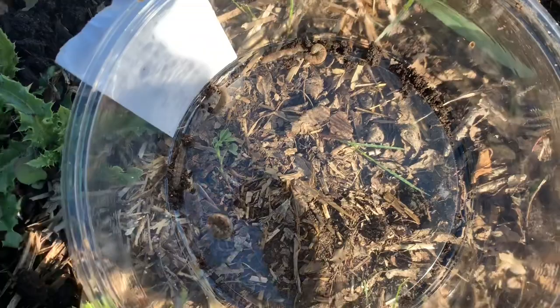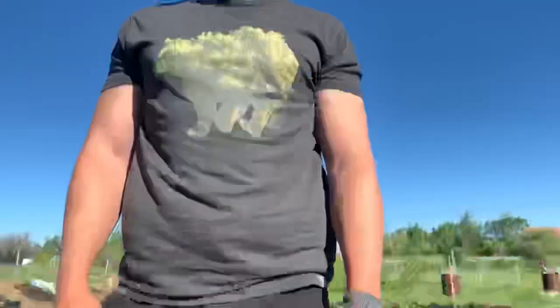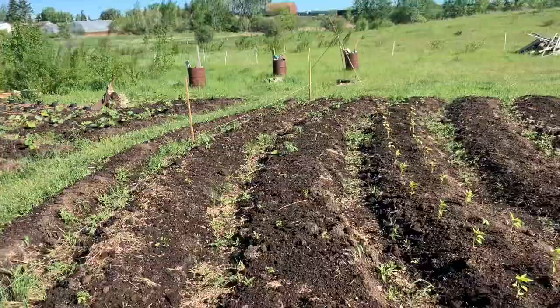I wonder if the climate here is increasing the number of cutworms, because another farmer in this region is also dealing with them. What about Ray up the hill? He's got wireworms, which are even worse — their lifespan is ten years and they stay in your soil for ten years. These ones have a short lifespan.